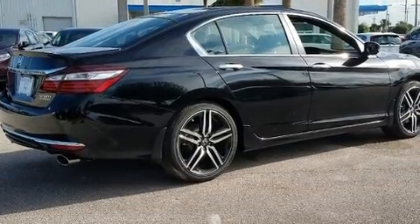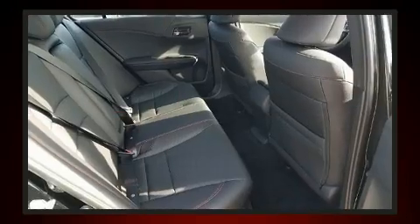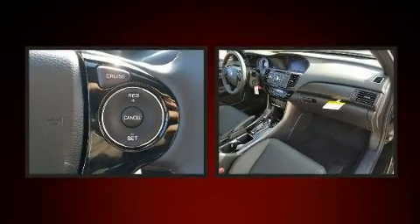Honda also prioritized safety and security with features such as front and side impact airbags, traction control, ignition disabling, and four-wheel disc brakes with ABS.